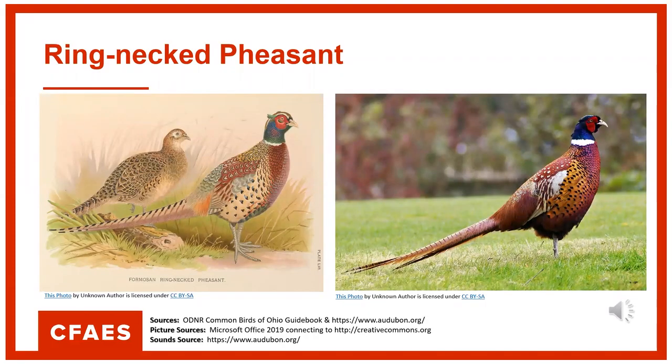The ring-necked pheasant is part of the pheasant and grouse family. This species is originally from Europe and is a popular game bird for hunters. It ranges throughout the state, but the largest concentrations are in northwest and central Ohio, and they reside in Ohio year-round. They prefer open countryside with a mix of tall grasses, fence rows, tree lines, and farm fields. They are omnivores, and their diet consists of a variety of grains, smaller seeds, fresh green shoots, buds, roots, berries, insects, spiders, earthworms, snails, lizards, frogs, and rodents.